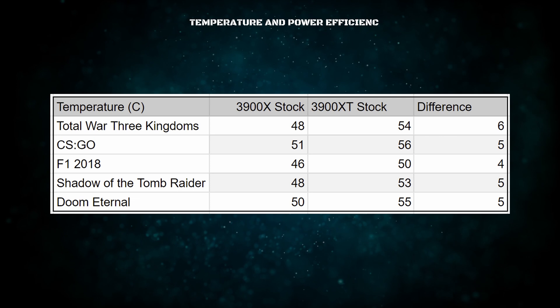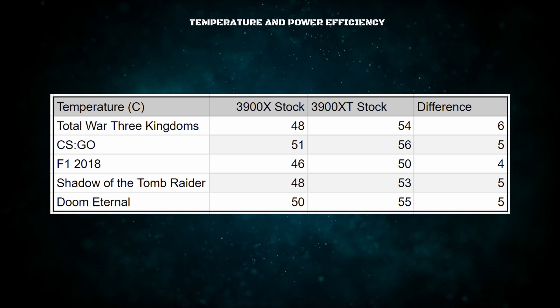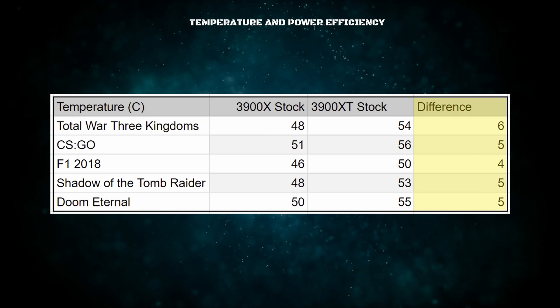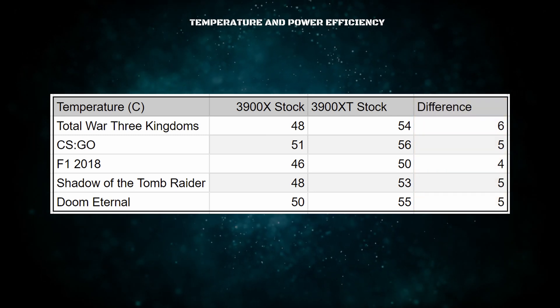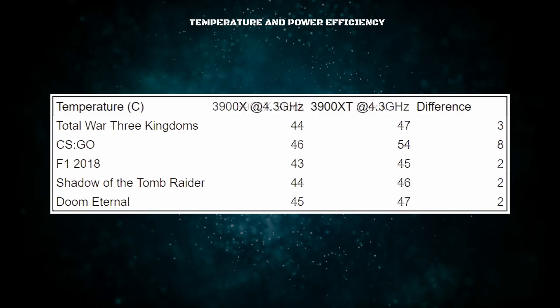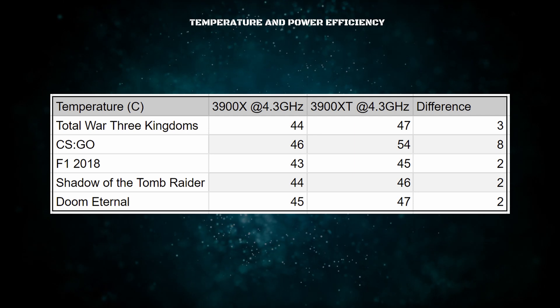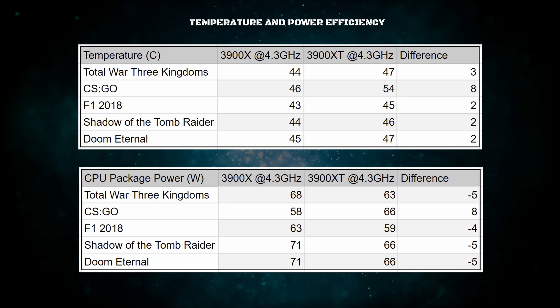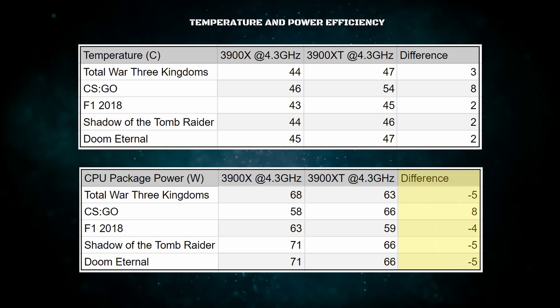With all the game tests complete, we find basically the same results as in the synthetic tests. At stock settings, the 3900XT is between 4 and 5 degrees hotter than the 3900X while keeping all other values basically on par. In the overclocked setup, the 3900XT temperature is only about 2 to 3 degrees higher, but it is consuming on average between 5 and 8 watts less power.